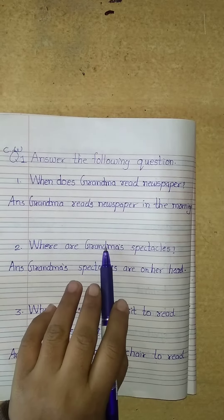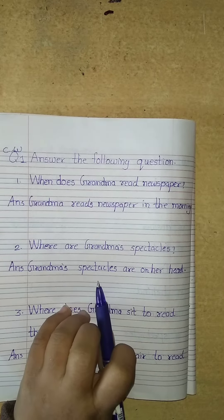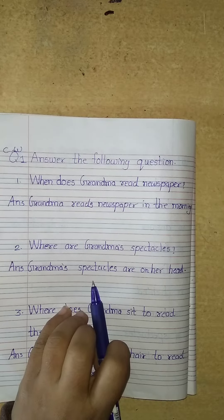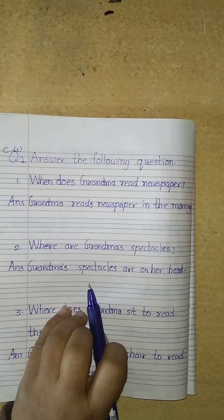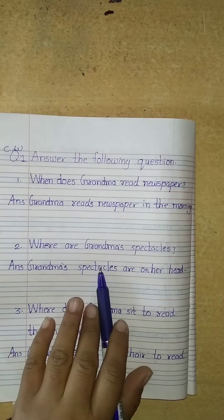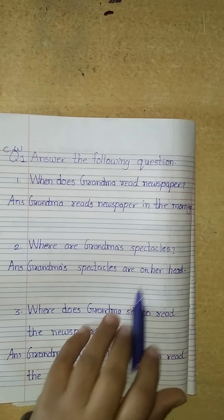Question number 2. Where are grandma's spectacles? Are grandma's spectacles on the cupboard? No. Are grandma's spectacles on the table? No. Grandma's spectacles are on her head. So, our answer is: grandma's spectacles are on her head.